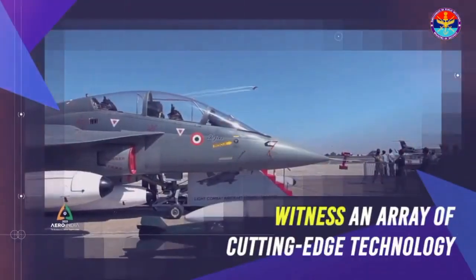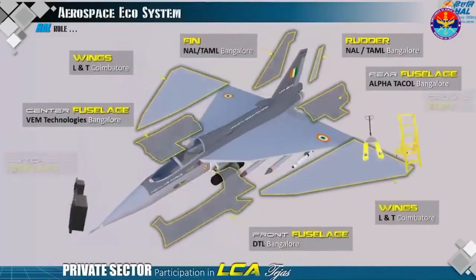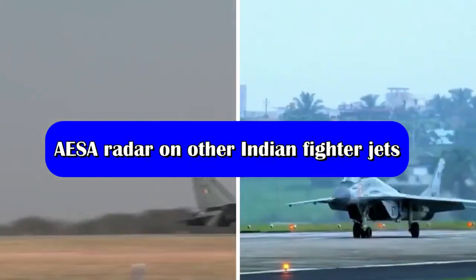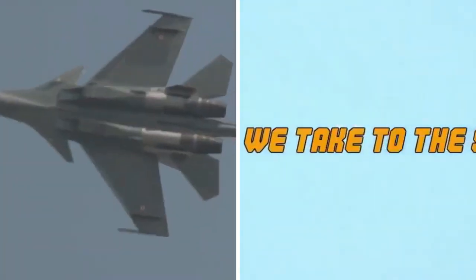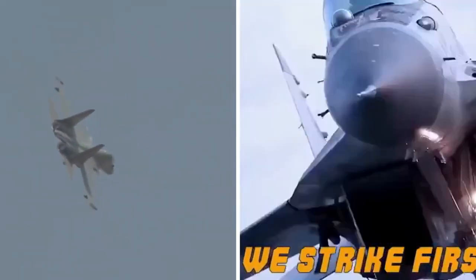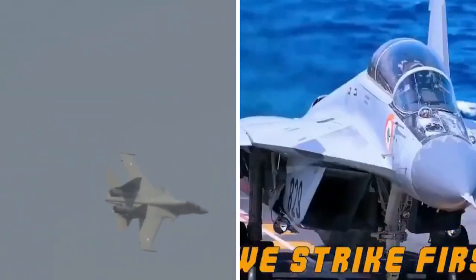The LCA Mark 1A will be the first set of fighters to receive the Uttam AESA radar, within the next six months to one year. Following LCA Mark 1A, advanced fighters such as the Su-30 MKI and MiG-29 will be integrated with the new radar system, with that integration process commencing after 2025 or in early 2025.